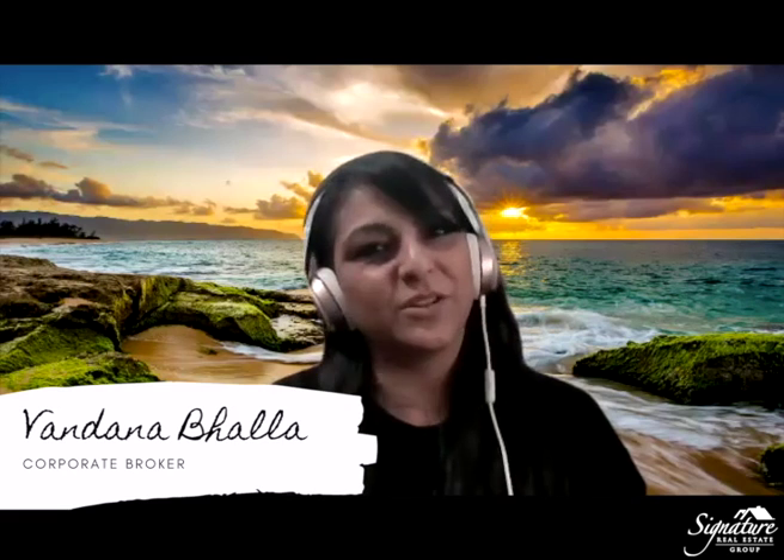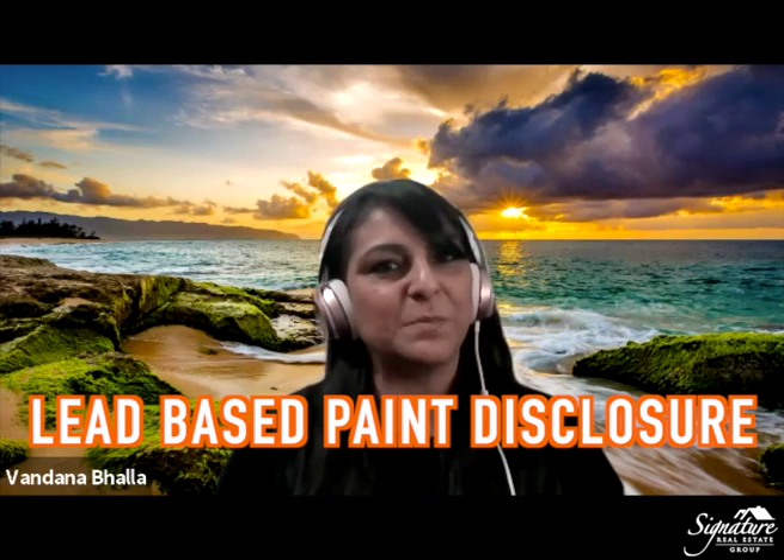Hi all, this is Father Nabala, one of the corporate brokers here at Signature Real Estate Group with another broker insight. Today's topic is on lead-based paint disclosure. The purpose of this disclosure is to make the buyer aware that the residential property that was built prior to 1978 may present exposure to lead.